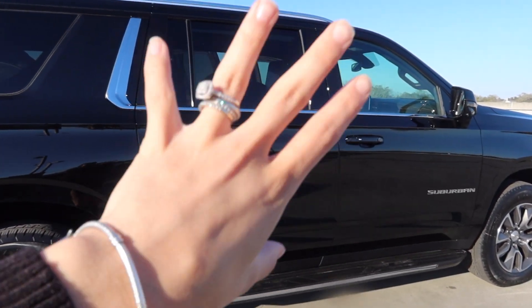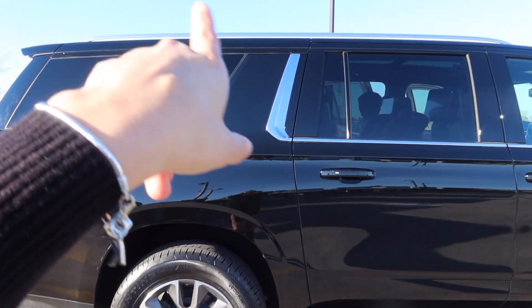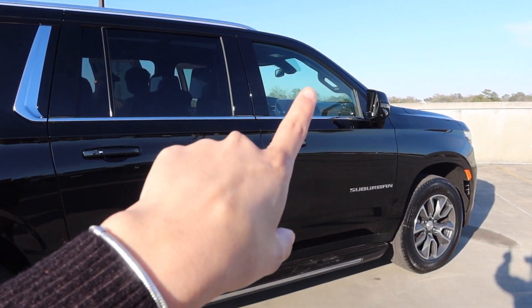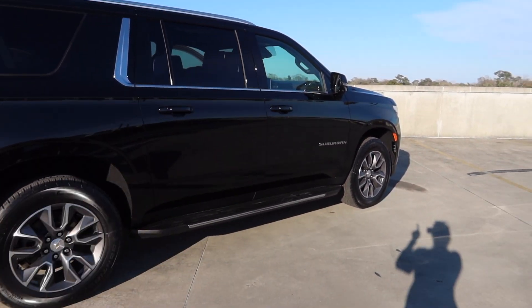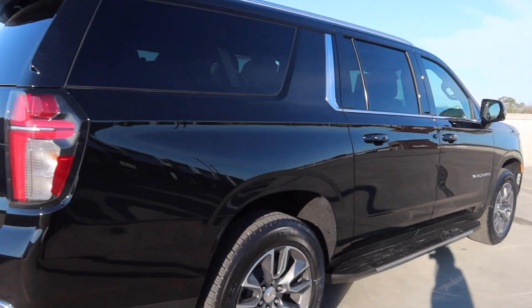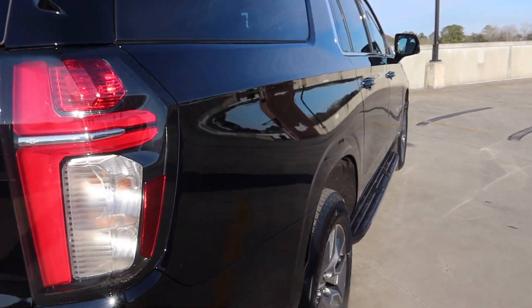This is our baby — we have a lot of plans for it. We want to black out the whole thing, so all the chrome you see on it we want to black out, and we're getting the tints a bit darker, especially the front ones because those are super light right now.